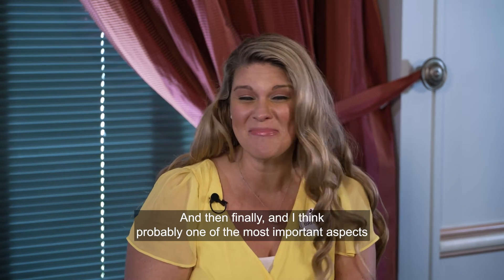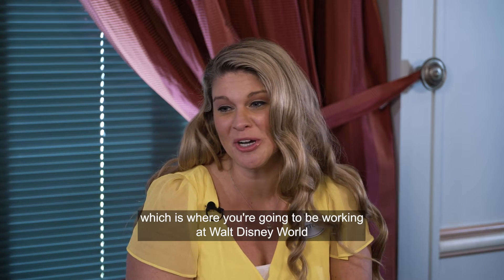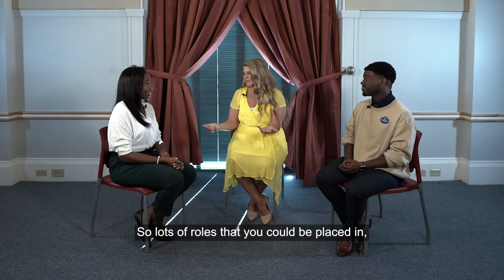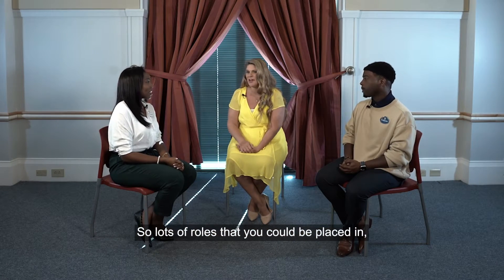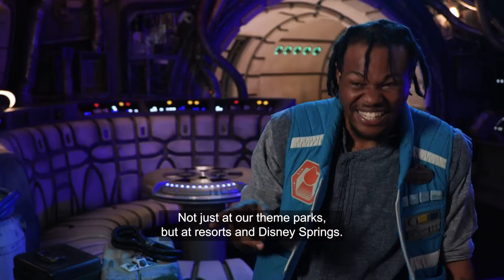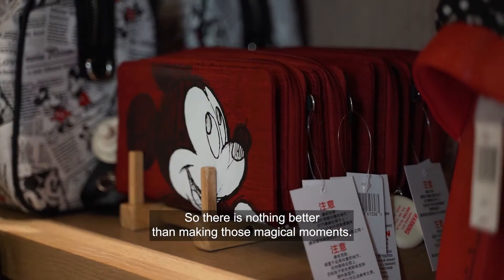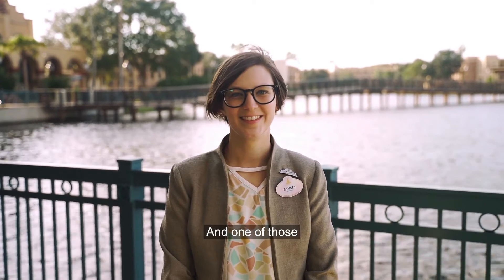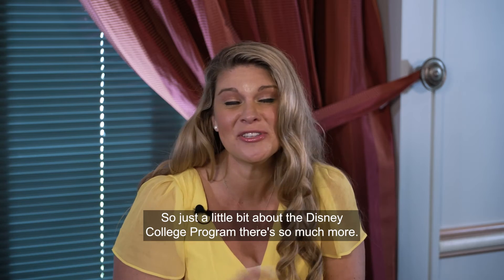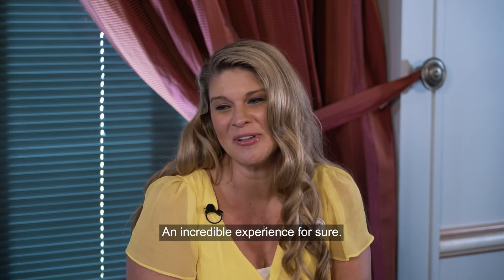Probably one of the most important aspects people think about is the earning component — working at Walt Disney World in Orlando, Florida. There are lots of roles available, from food and beverage to custodial, merchandise, and attractions, not just at theme parks but also at resorts and Disney Springs. Making magical moments through guest service is one of the most rewarding parts of the program.